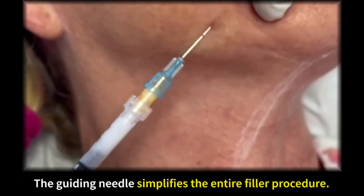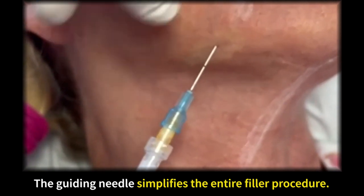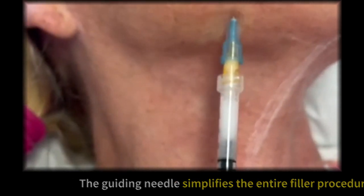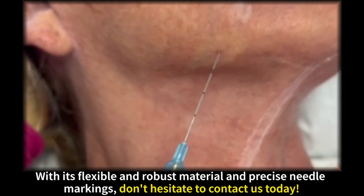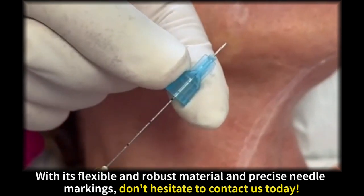The guiding needle simplifies the entire filler procedure. With its flexible material and precise needle markings, don't hesitate to contact us today.